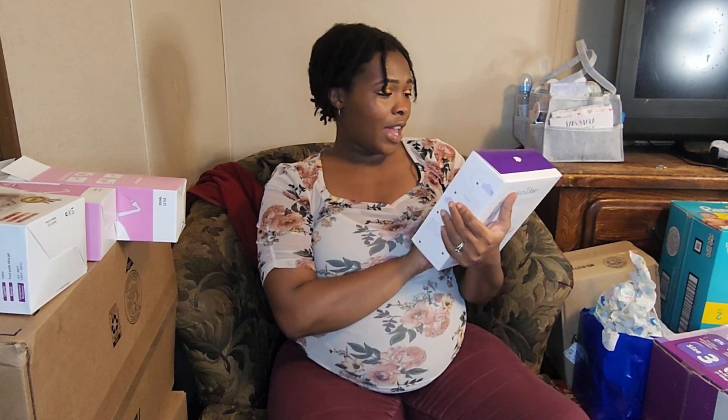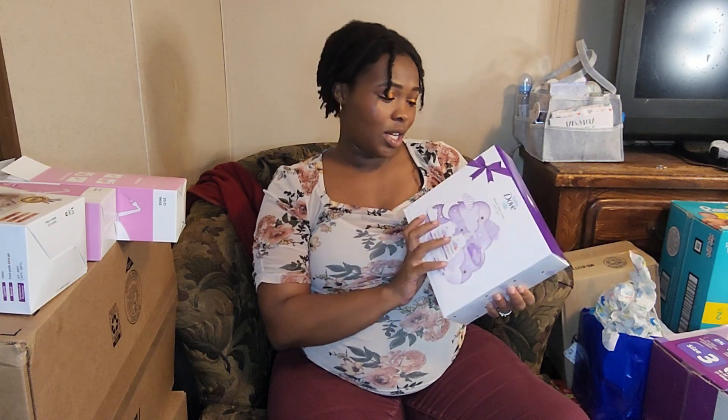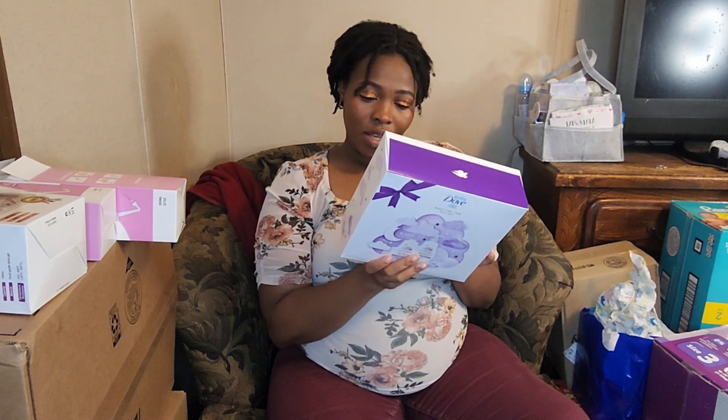I'm just going to start opening things. We have a nighttime care gift set — comes with the nighttime wash and nighttime lotion, and it looks like it also comes with a muslin swaddle.